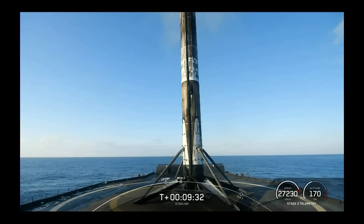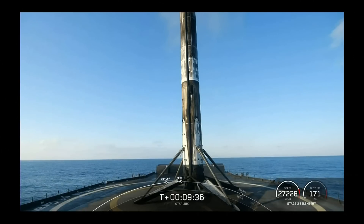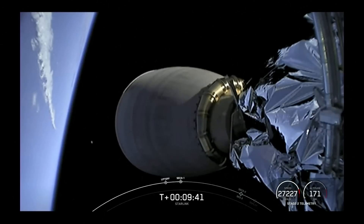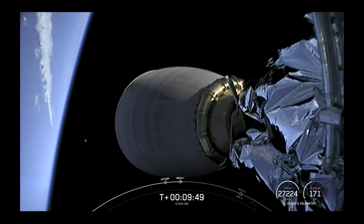We will confirm deployment of our Starlink satellites via SpaceX's social channels, and we will also leave the mission audio live on our YouTube channel if you'd like to follow along through payload deploy. Thank you to the Federal Aviation Administration, our current Starlink customers, and all of you viewers for tuning in. Hope you all enjoy the rest of your week — we will see you again very soon.